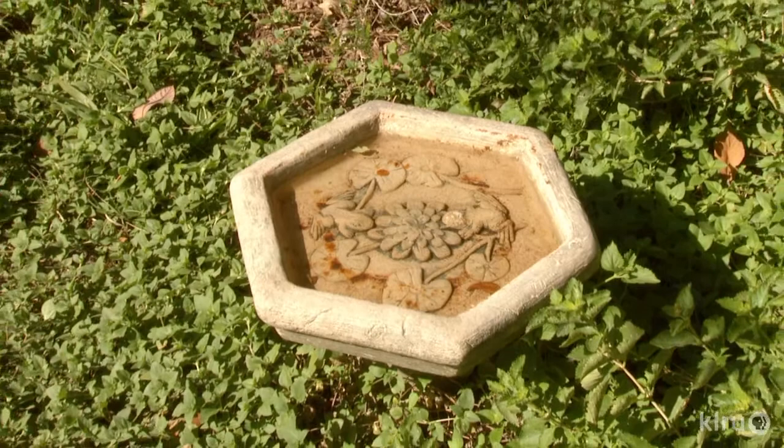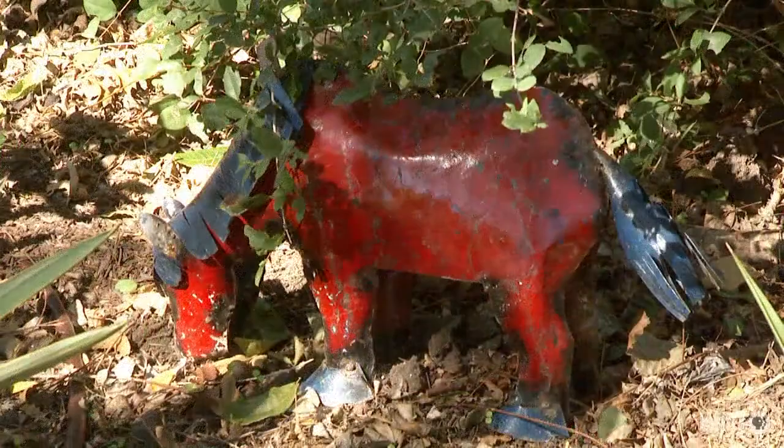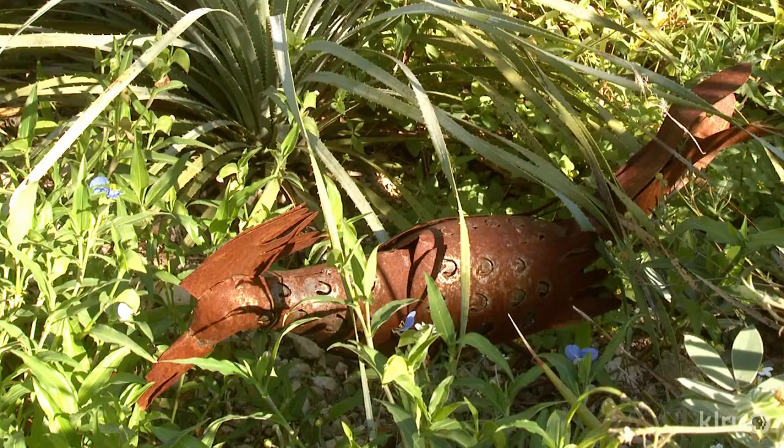Strategically placed garden art accents each journey. I grew up in Panama, so you'll notice the garden has a little bit of a Latin influence — partly in the plants, there are some Mexican plants, and partly in the artwork. A lot of the artwork you'll notice are animals, so it fits in with the theme of habitat.